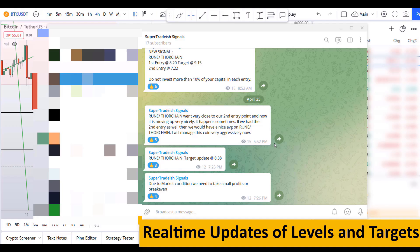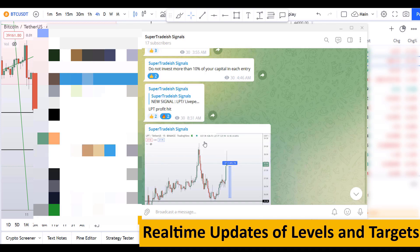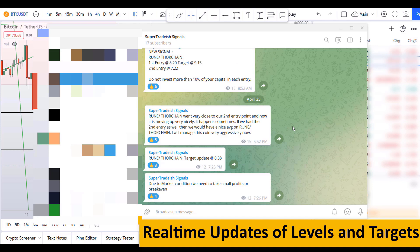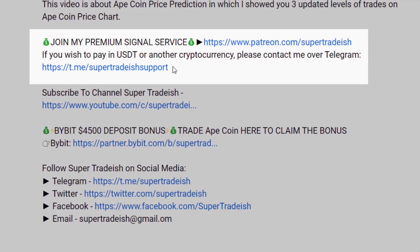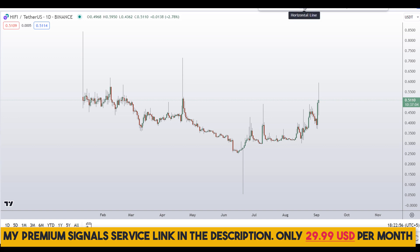If you want to join my premium signal service where I give you real-time updates of levels and targets, and commentary throughout that I cannot do in the videos, then you can check out the link in the description for further detail. This signal service is very cheap — only $29 per month.